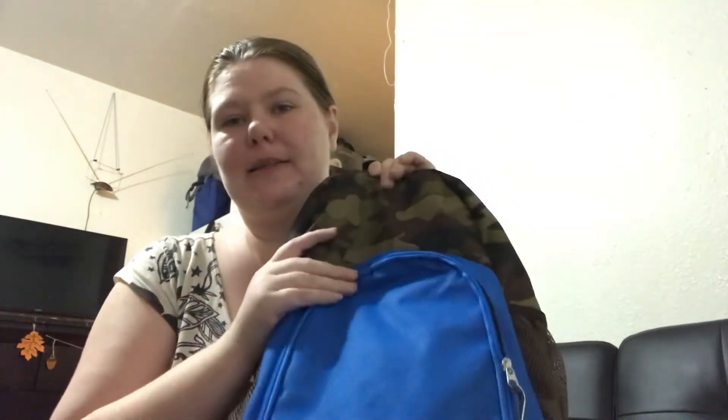Hey guys, welcome back to our channel. I am going to be sharing with you everything we have in Bentley's backpack and everything that I am preparing for him to go for a weekend away.